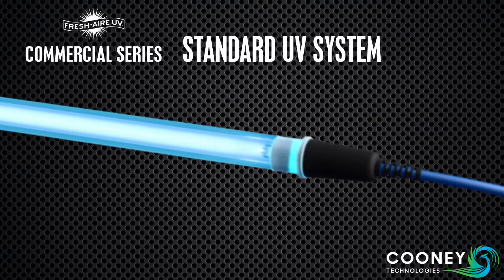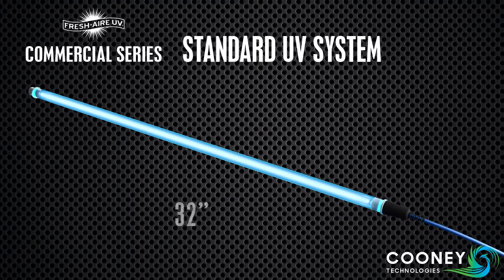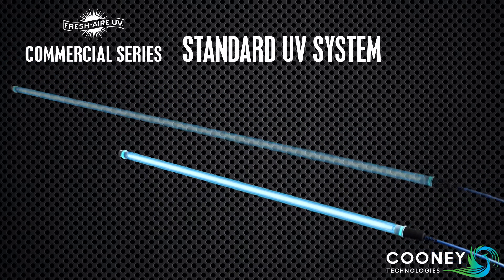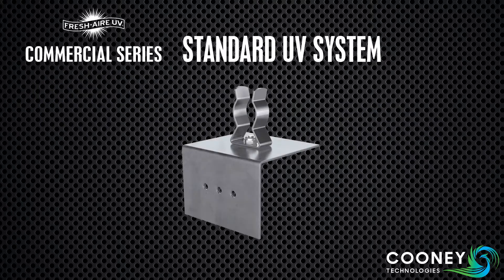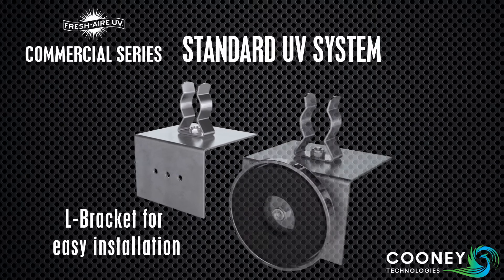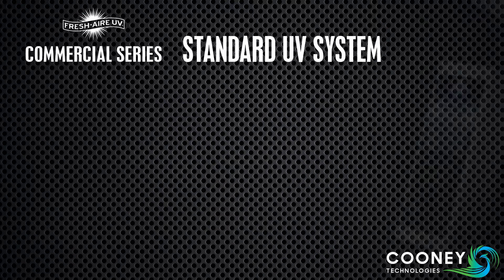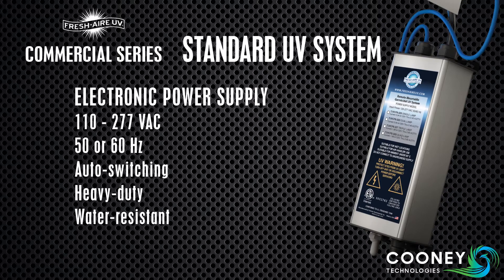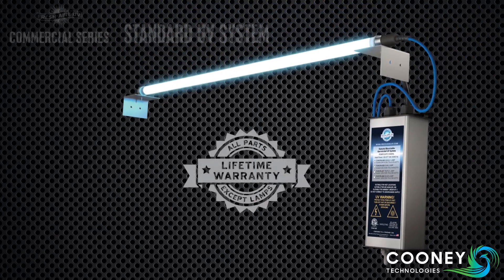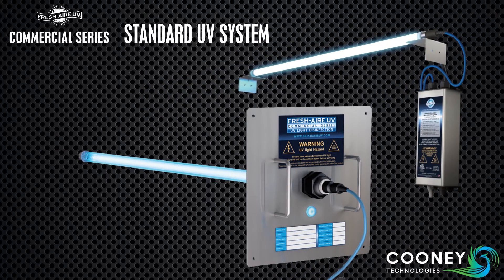Our standard commercial systems feature one- or two-year Fresh Air UV hard quartz UVC lamps, available in 32 or 60-inch lengths. For airborne disinfection applications, 32-inch high-output lamps are recommended. This system comes with L-brackets for easy installation, and optional mounting magnets for even simpler installation onto metal surfaces. The systems are powered by our 110 to 277-volt, 50 or 60-hertz, auto-switching electronic power supply. This heavy-duty ballast comes in a water-resistant NEMA enclosure with a lifetime unlimited warranty. The standard commercial system is also available in an externally mounted panel mount configuration.